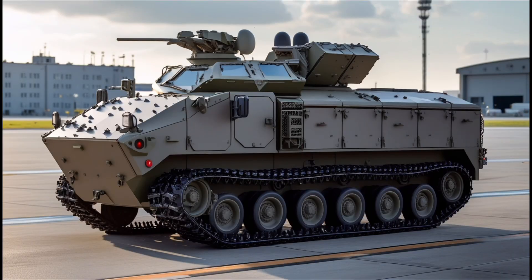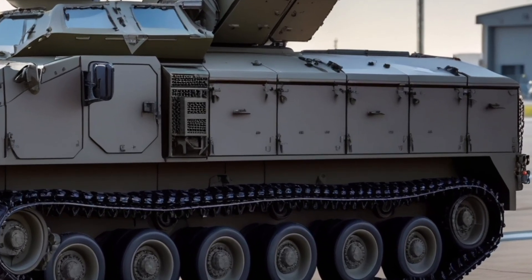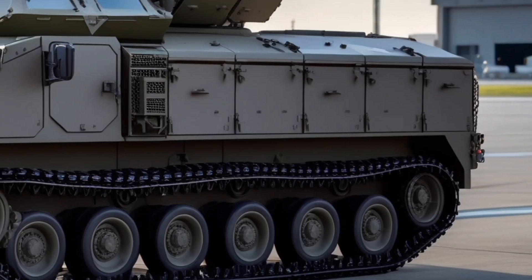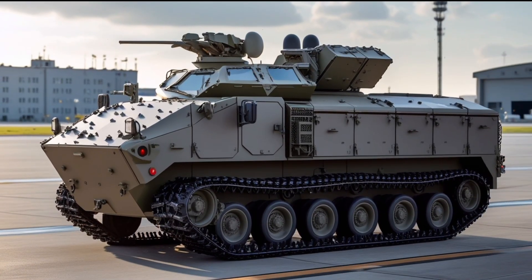The AMPV is equipped with a comprehensive set of communication and electronic systems, including the Joint Tactical Radio System, secure data links, and battlefield management software, enabling real-time intelligence sharing and coordination with other vehicles, aerial assets, and command centers, ensuring cohesive and effective operations in dynamic combat environments.